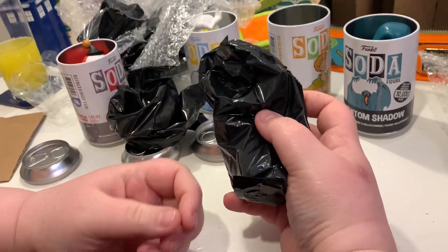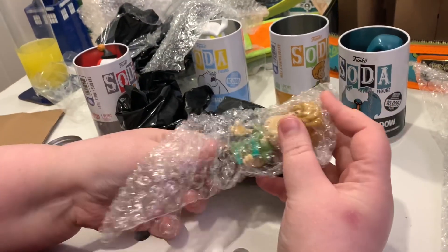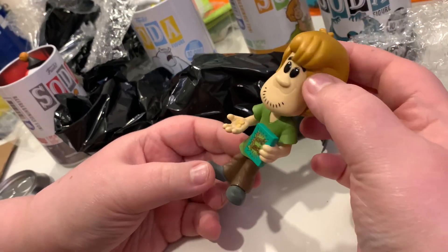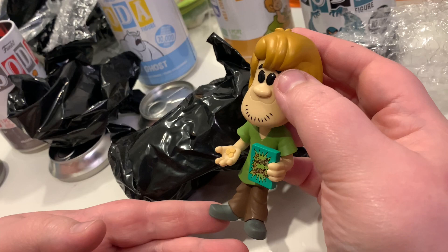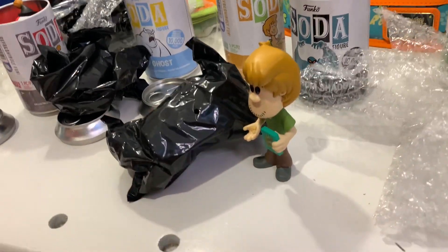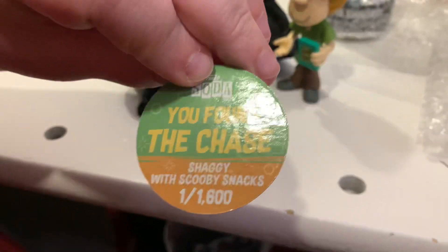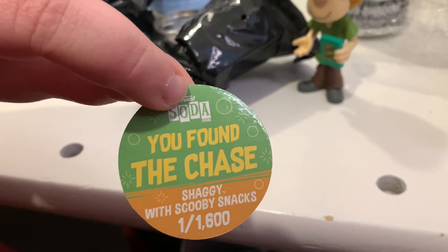So if we've got a chase, Shaggy is going to be holding a box of Scooby Snacks. Okay, that was tense! This does look like Shaggy — a bit on the hair — but it's not the Shaggy I'd associate most with him. It reminds me of the normal Funko Pop from wave one. I am so happy that we got the chase for Shaggy. Does it have the chase disc though? Yes — we found the chase! Shaggy with the Scooby Snacks — that's one out of 1,600.